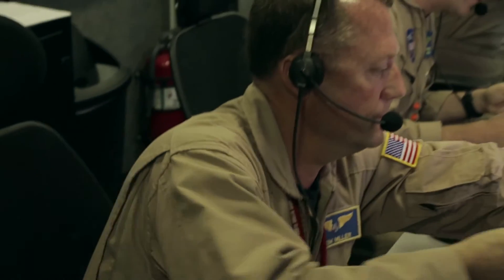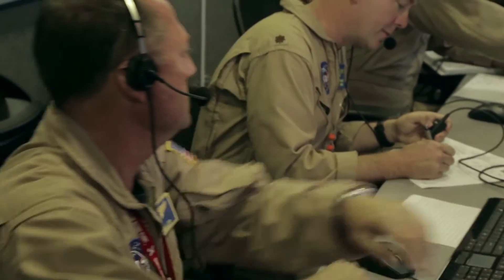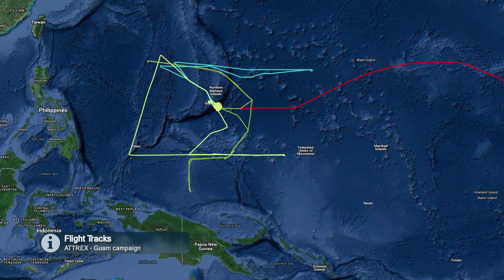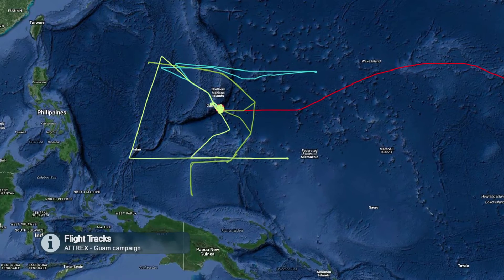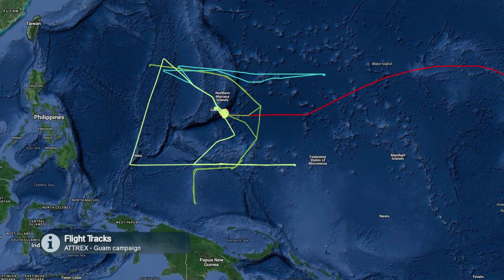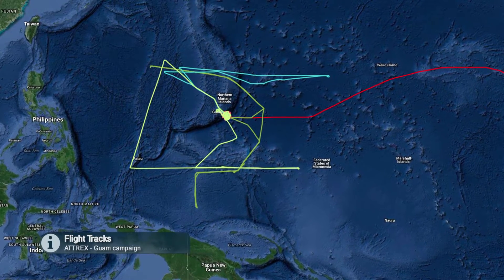For the ATREX campaign, the NASA Global Hawk is based out of Anderson Air Force Base. From there, we'll be flying north all the way up to the Aleutians, east towards the Philippines, south down by Australia and New Zealand, and east all the way to about Tahiti — the other side of Hawaii basically. It's roughly a 4,000-mile radius of range that the Global Hawk has from Anderson Air Force Base.